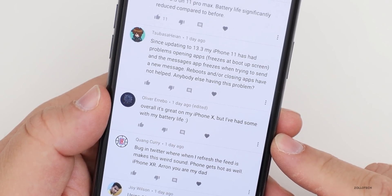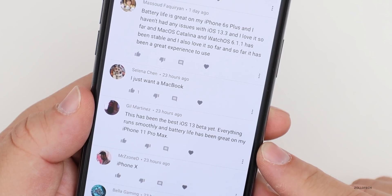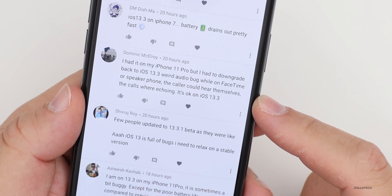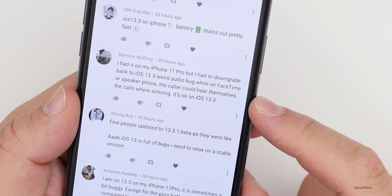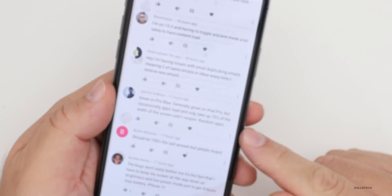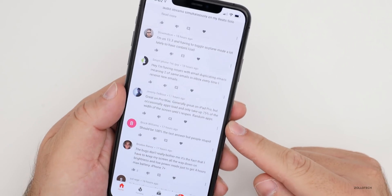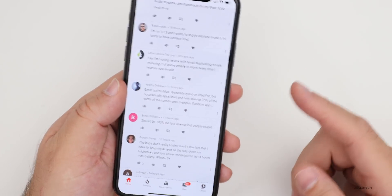Overall it's great on the iPhone X but with some battery life issues. One person says this has been the best iOS 13 beta yet — everything runs smoothly and battery life has been great on the 11 Pro Max. Another person with an iPhone 11 usually ends the day with 35% battery left after 7 to 8 hours of screen-on time. One person had to downgrade back to iOS 13.3 due to a weird audio bug on FaceTime and speakerphone where the caller could hear themselves echoing — the same issue I experienced. On iPad Pro, apps occasionally load at only 75% of the screen width until reopened, which I've seen too.